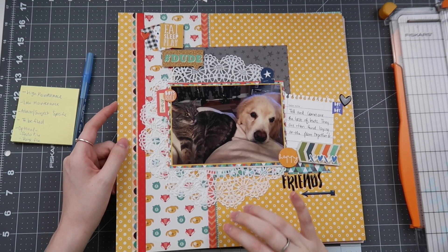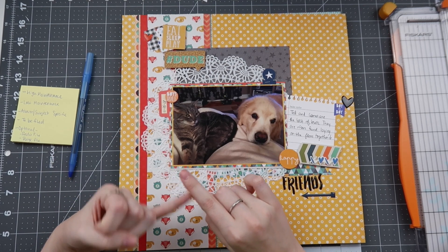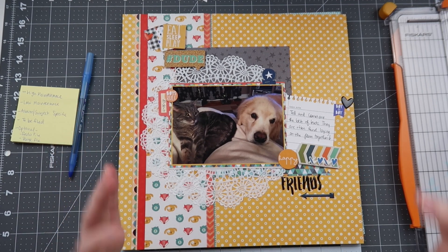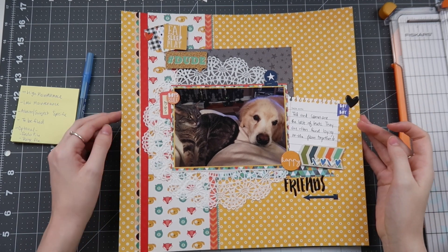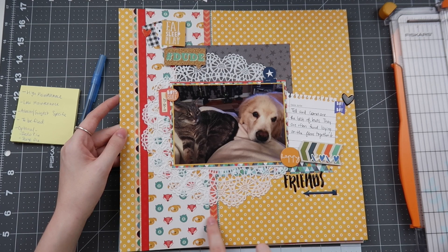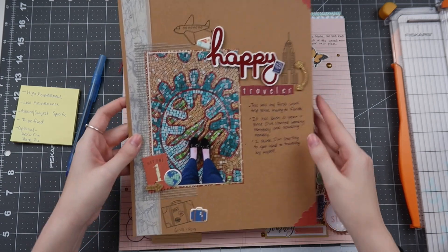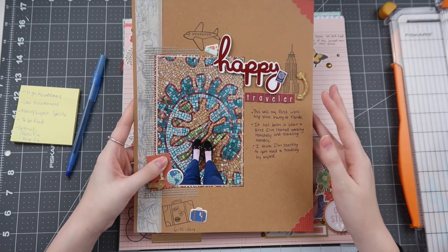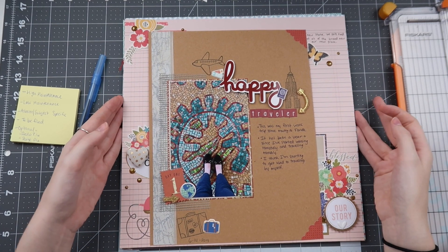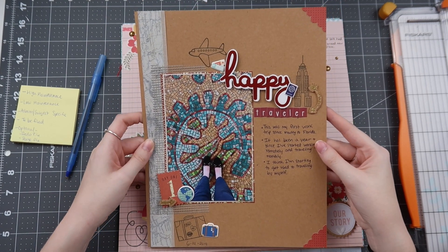Sometimes you might come across a layout that's done but you feel like you could add more to it. I'm not sure if this was a challenge layout, but I feel like I could add some sequins or enamel dots to make it feel more complete. Don't be afraid to do that. I also noticed I used four types of washi tape on this layout, which I love when I do that.